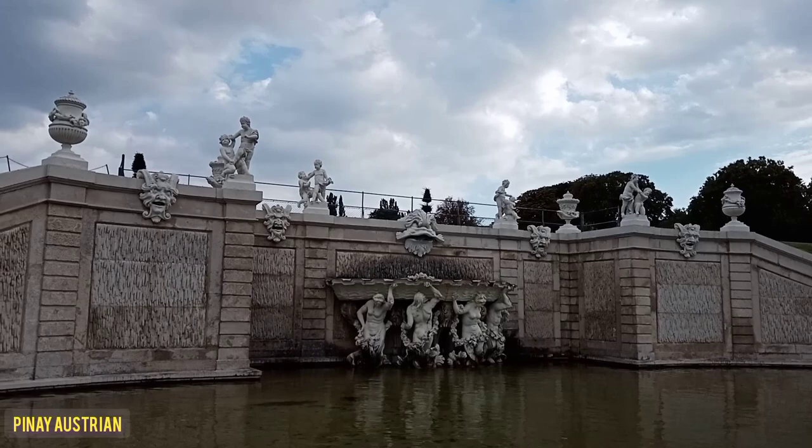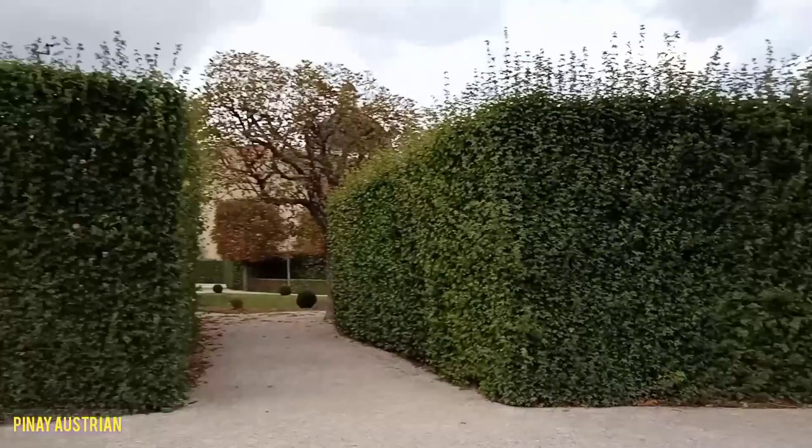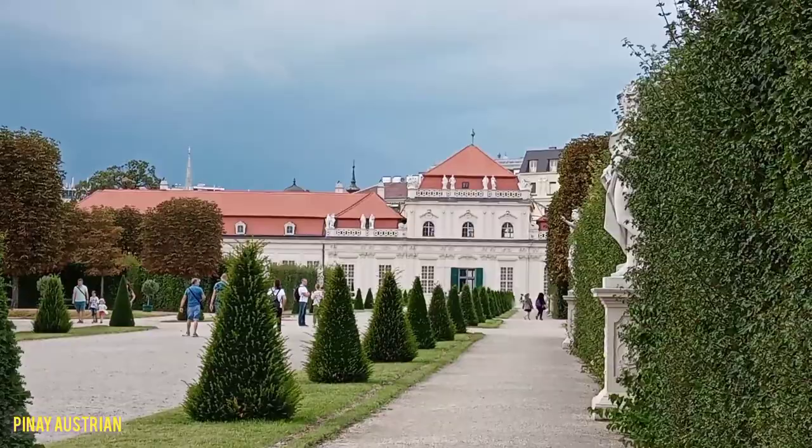Opposite this very beautiful fountain is the Lower Belvedere Palace. It is said to be the functional residence of Prince Eugene.